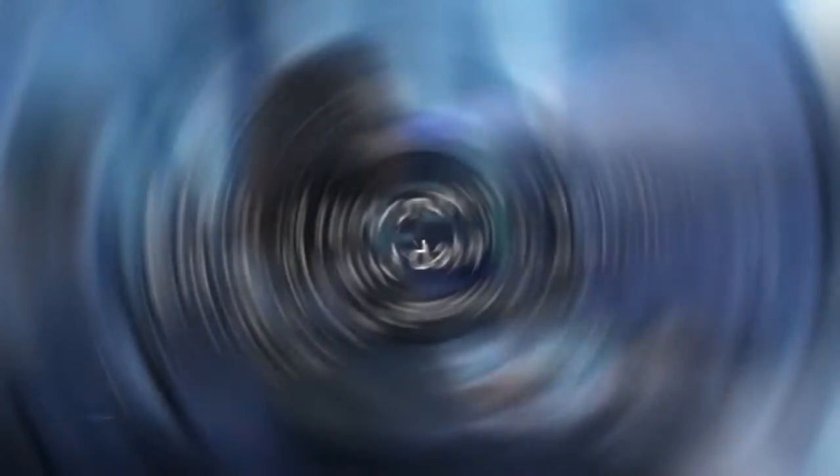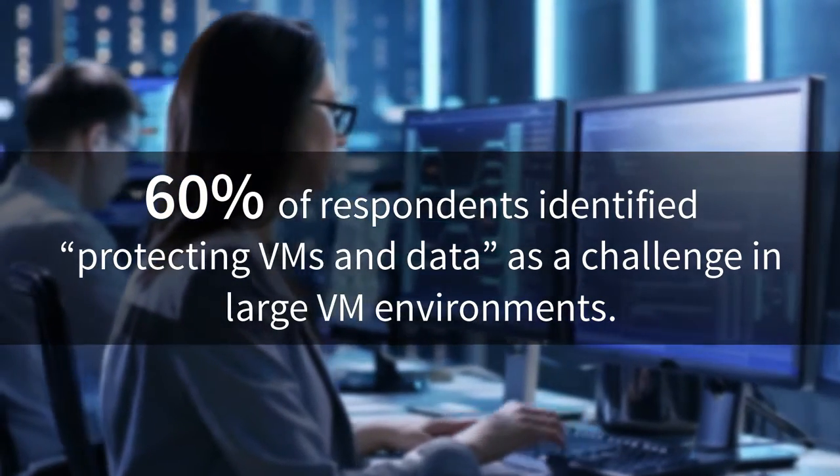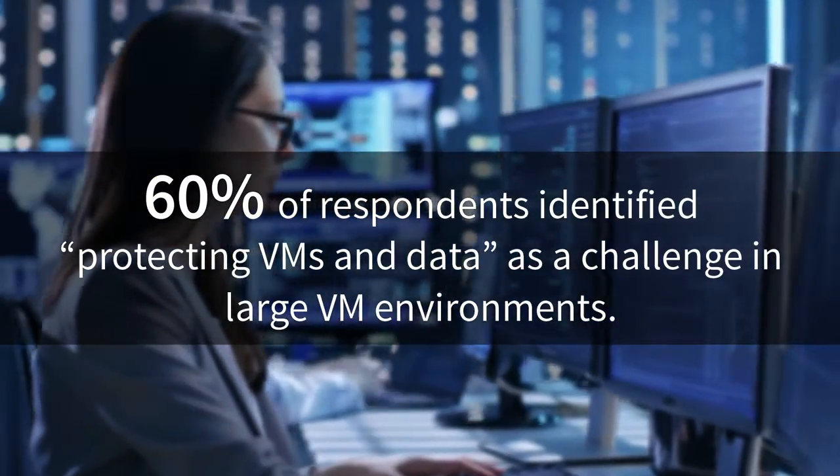We also zoomed in on the type of challenges or pain points faced by organizations when it comes to their large VM deployments. Protecting VMs and data is the number one functional challenge to be resolved. Most organizations believe that nearly 25% of their VM backup and restore jobs actually fail. This is where proven solutions can make a big difference.